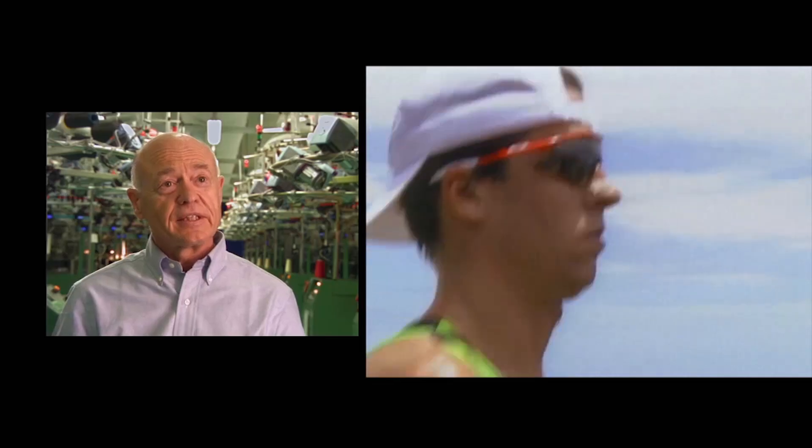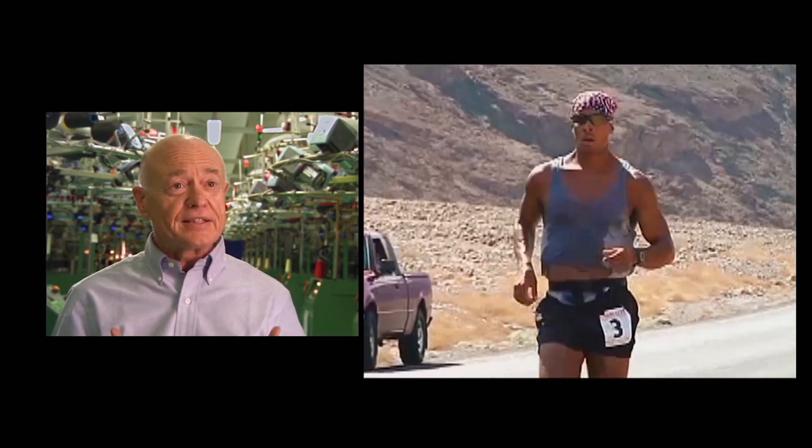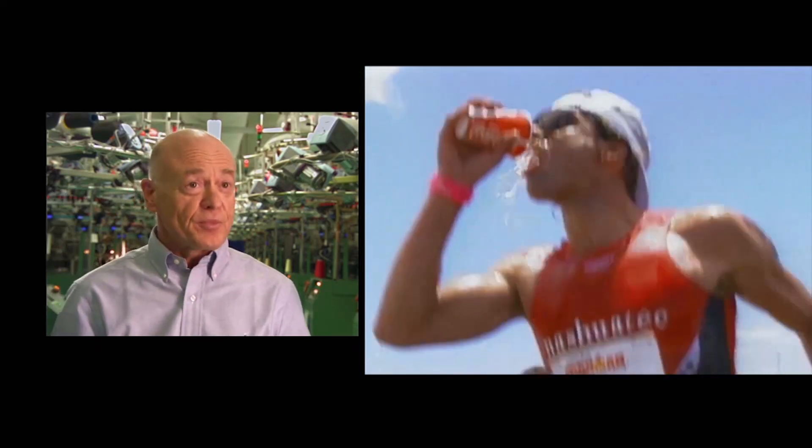If you just ask yourself the question, why do we sweat, and what sense does it make to take the sweat away from the body — then we wouldn't sweat. Evolution would have developed a human being without sweating.